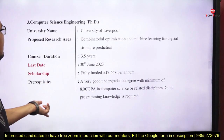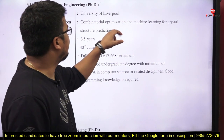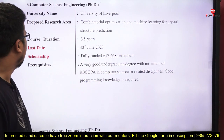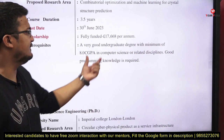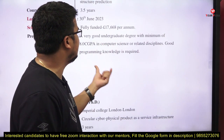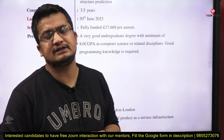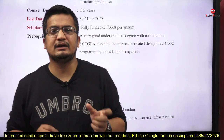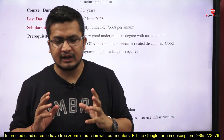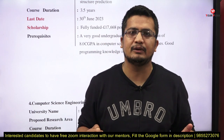Next, Computer Science Engineering PhD at the University of Liverpool. The research area is combinatorial optimization and machine learning for crystal structure predictions. Duration is 3.5 years, last date is 30th June. It is fully funded. Prerequisite: a very good undergraduate degree with minimum CGPA in computer science or a related discipline, and good programming knowledge is required. Whenever you apply for a CS PhD based on AI, ML, deep learning, or neural networks, you must have basic programming skills.